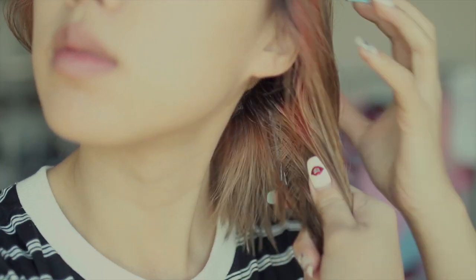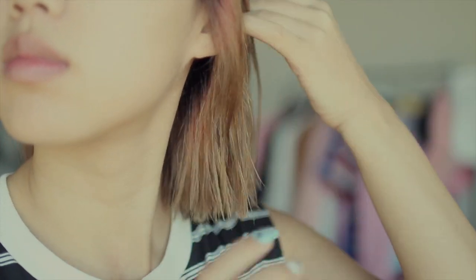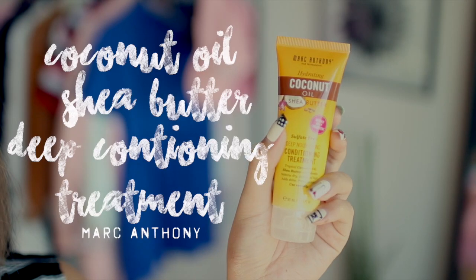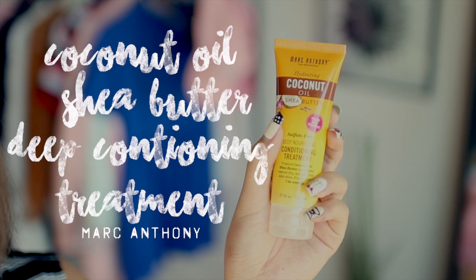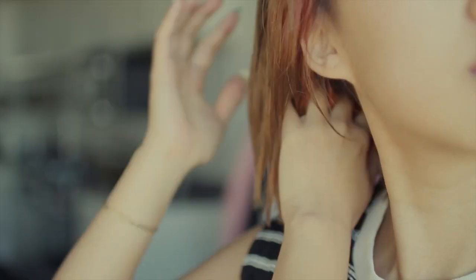My hair is really dry from bleaching, so in order to help reduce the breakage and protect my hair from any moisture loss, I'm using Marc Anthony's Coconut Oil and Shea Butter Deep Conditioning Treatment, just rubbing it all in and then rinsing everything out when you're done.